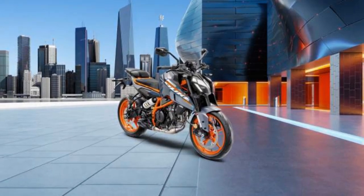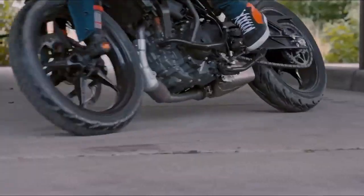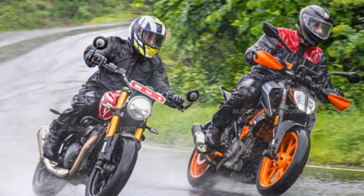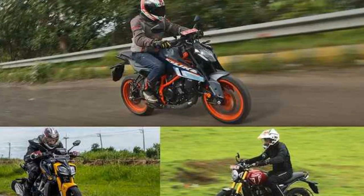Design and features. The KTM 390 Duke has a sharp and aggressive design. The bike features a sleek headlight, a muscular tank, and a distinctive tail section. The Duke 390 Adventure has a more rugged design, with a taller suspension and a larger front fender. The standard Duke 390 comes standard with a number of features, including ABS, traction control, and a USB charging port.